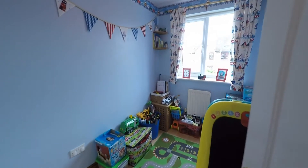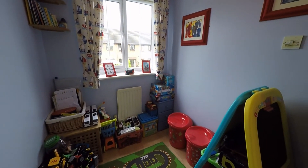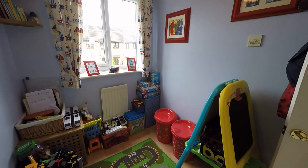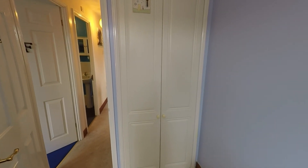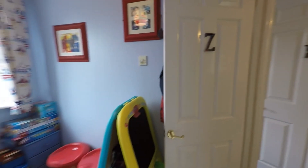Last but not least, we have bedroom number three, which is the property's smallest room, currently being used as a playroom, but it can house a single bed. The room also benefits from built-in wardrobe space, which really does allow you to make the most of the space available within the room, so you still have room to move around as well.